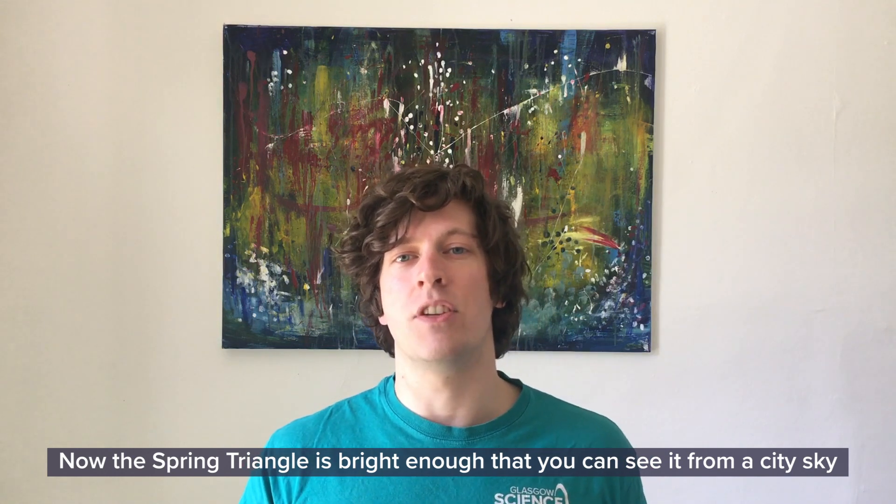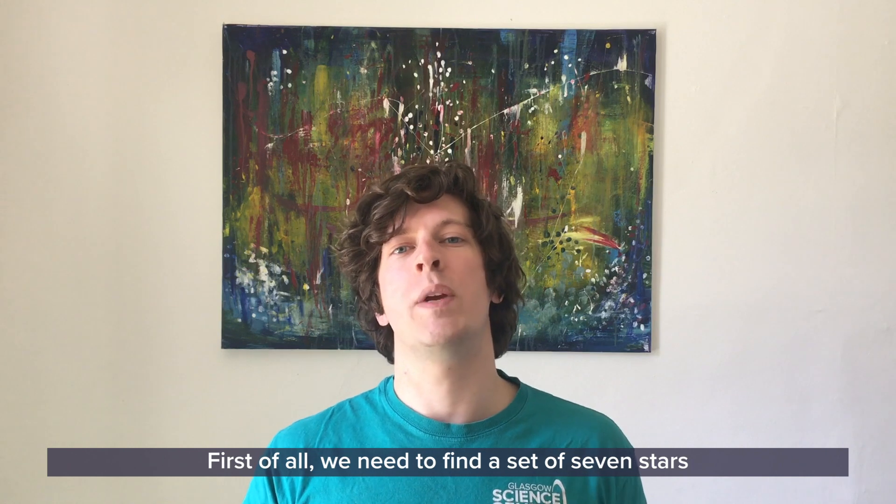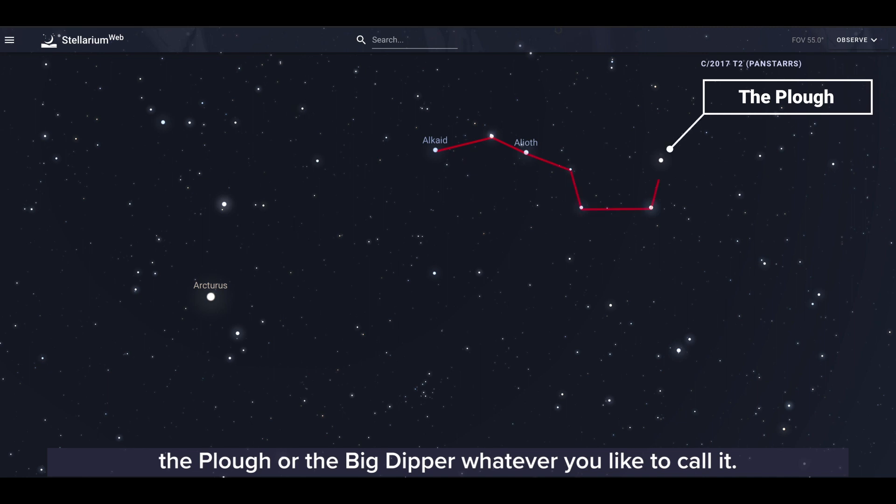Now the Spring Triangle is bright enough that you can see it from a city sky, so do give this a try at home. First of all, we need to find a set of seven stars that are incredibly famous in our nighttime sky — the Plough, or the Big Dipper, whatever you like to call it.